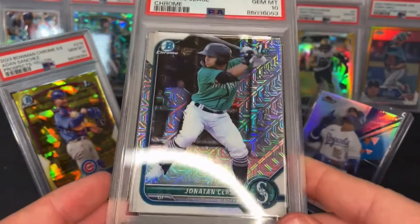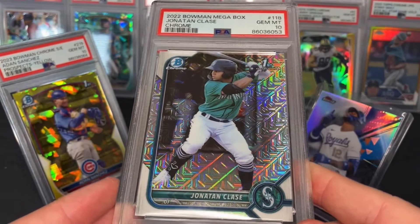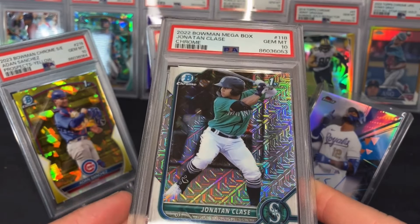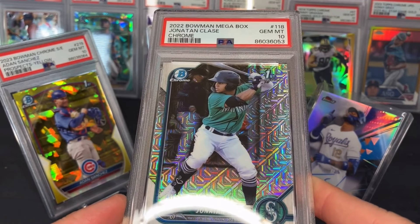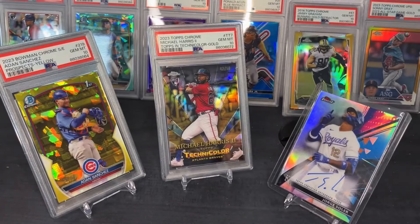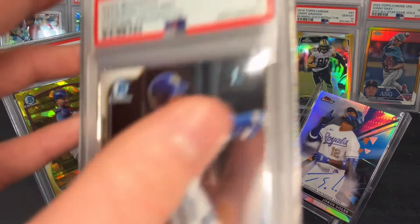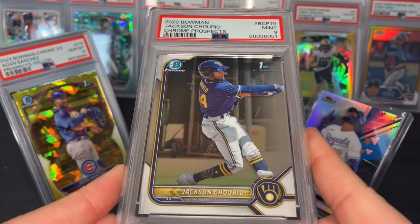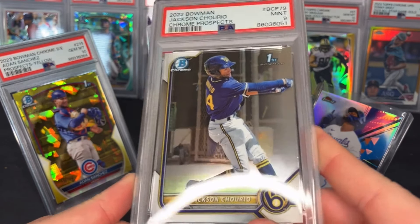Jonathan Class — going to be holding this until he comes up. He's kind of the minor leaguer I try to buy the most of right now. This is his Megabox first Bowman, PSA 10. And here's our first nine — Jackson Trios first Bowman, PSA 9.